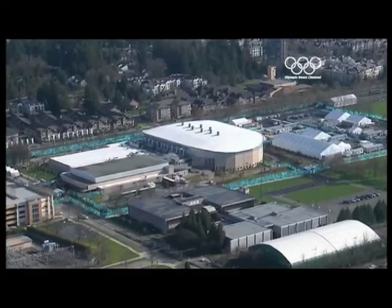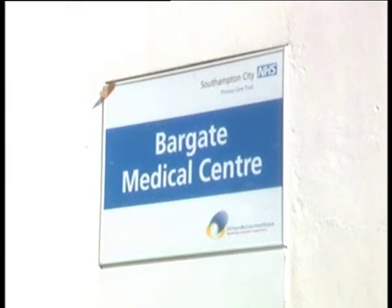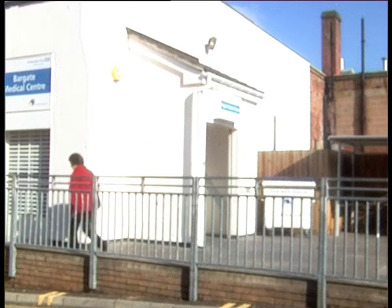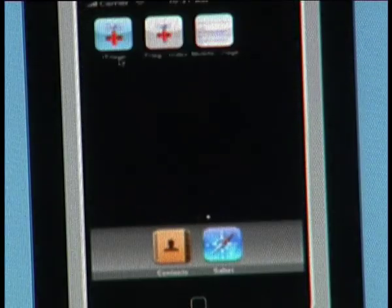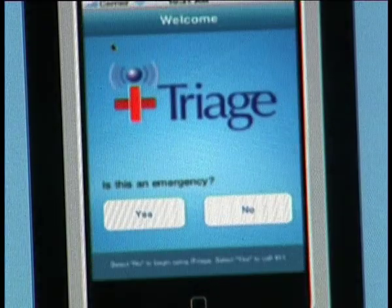The Winter Olympics in Canada, an NHS walk-in centre in Southampton — but what links the two? The answer is not the phone, but an application that runs on any smartphone. It's called iTriage and was built by US company Healthagen.